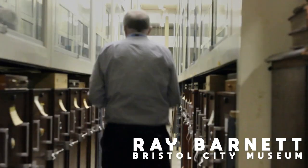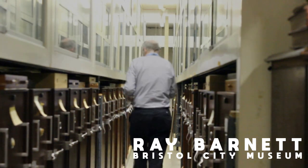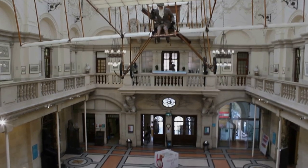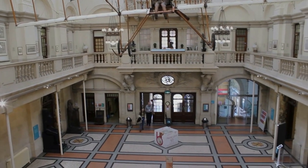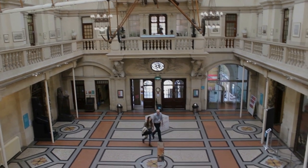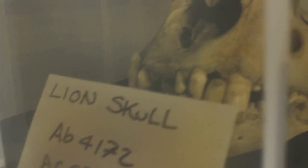Poisoned dart frogs aren't the only creatures using colour to avoid predation. My name's Ray Barnett. My official job title is Head of Collections and Archives for the Bristol Culture Team, which is the part of Bristol City Council that looks after things like its museums and art galleries. Here we're in the Bristol Museum and Art Gallery, in our collection stores in the basement.